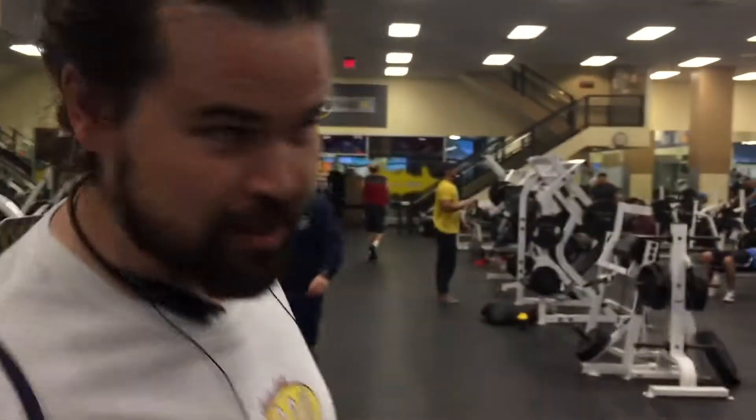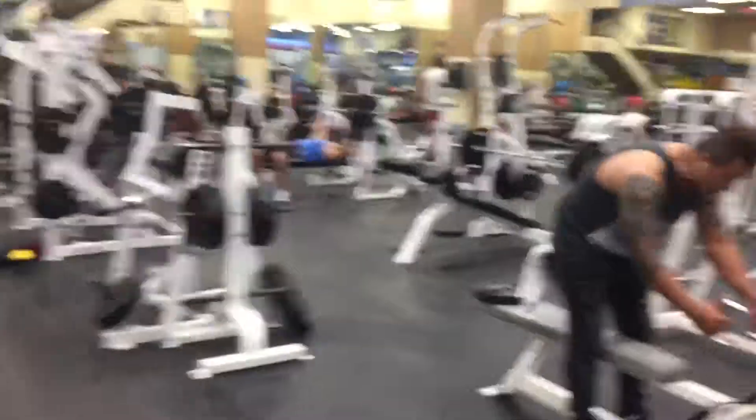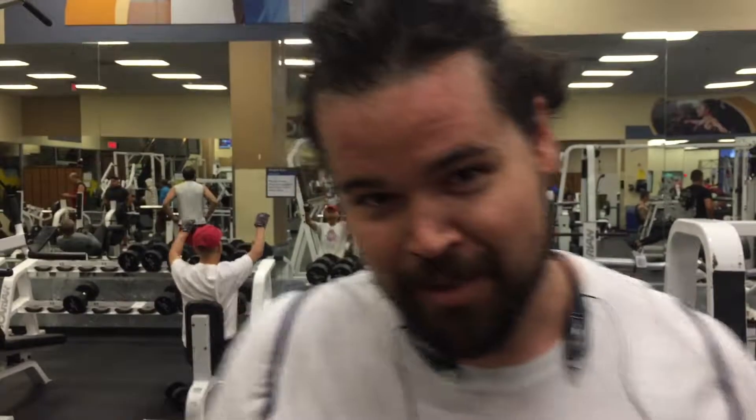Now we're going into your standard weight room right here. This is where your gorillas are gonna hang out, your lions — very gym-dominant species are all in this area right here.